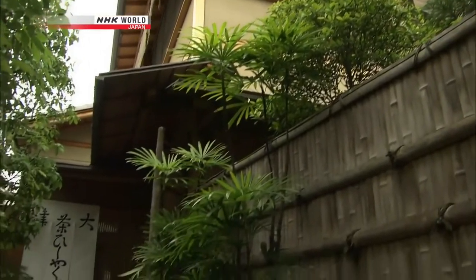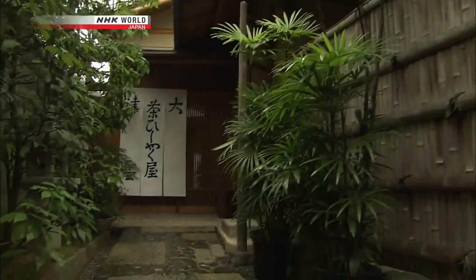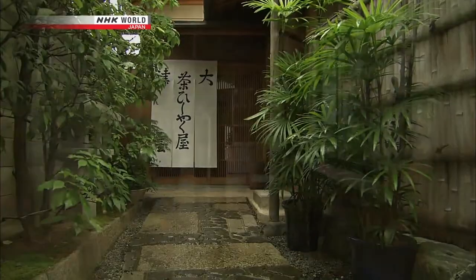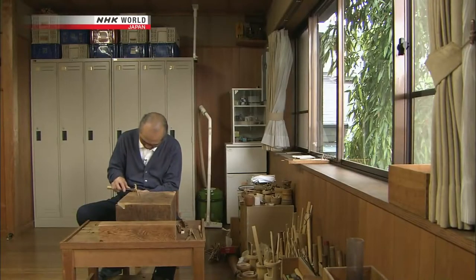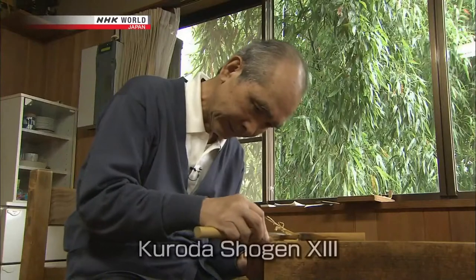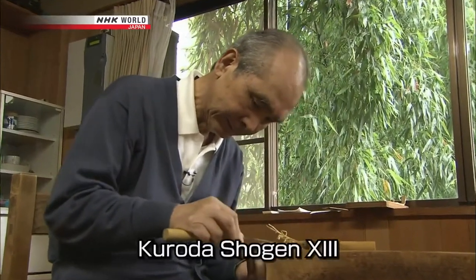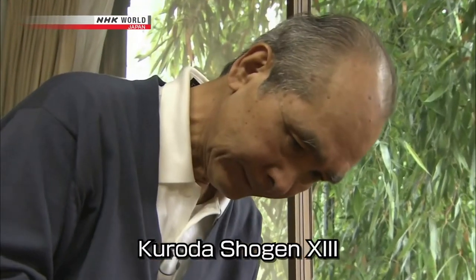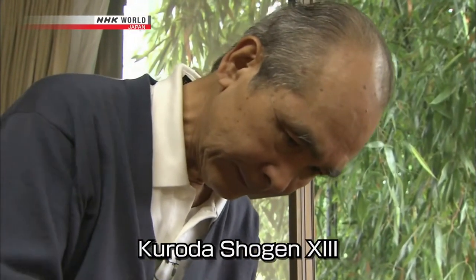This is the workshop of bamboo artisan Kuroda Shogeng. He is the 13th generation of his family to work as an artisan making tea implements. His family is one of ten with a special link to the Senke schools of the tea ceremony. Kuroda carries on a tradition dating back to Rikyu himself.